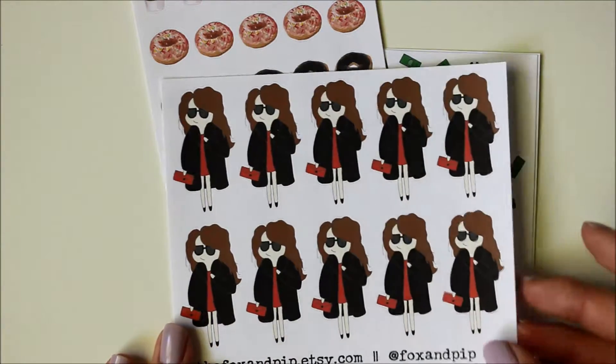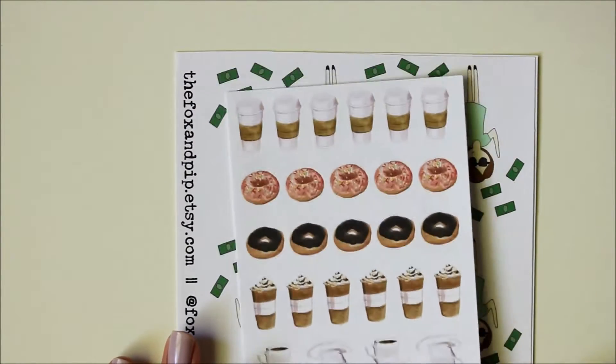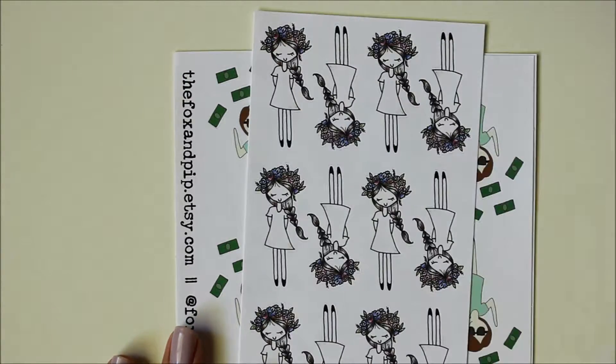I also got her So Fancy Girl, which is just really cute — her little smirk just gets me. Then I picked up her coffee stickers, and she also threw in some little vases and some donuts, which was really cute.